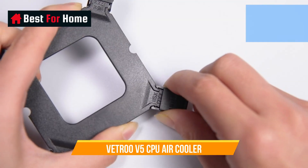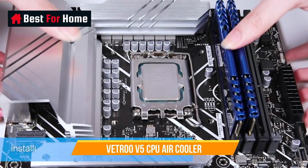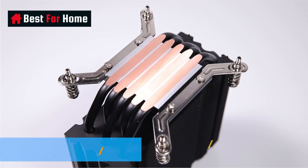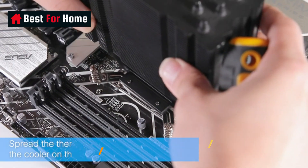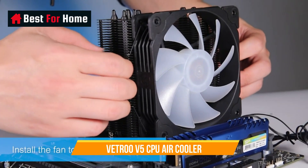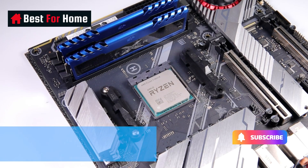Number 7: Vetroo V5 CPU Air Cooler with 5 heat pipes and a 120mm PWM processor fan. RGB lighting can sync with the motherboard via a 5V 3-pin port to customize your build. The 4-pin PWM cable allows dynamic speed adjustment between 800 and 1700 RPM for minimum noise or maximum airflow. Features 5 direct contact heat pipes, high-density aluminum fins, and a larger copper base for great thermal conductivity. Nine fan blades and 8 vibration rubber pads provide a quiet experience. Supports Intel LGA1700/1200/1156/1155/1151/1150 and AMD AM5/AM4/AM3+/AM3/AM2+/AM2/FM2+/FM2.